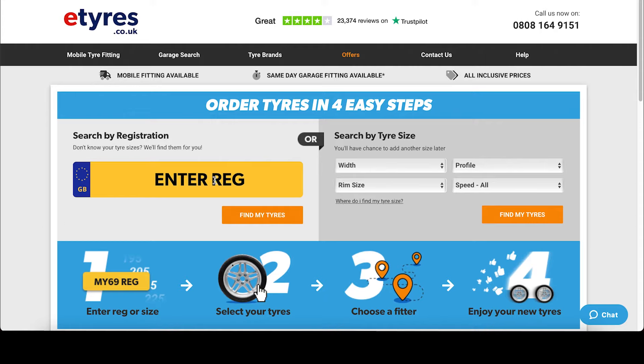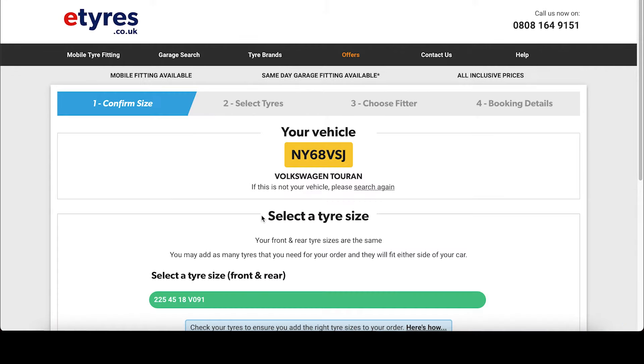Enter your vehicle registration on the left, or if you know your tire size you can enter this on the right. Today we're using the vehicle registration. Click to proceed.